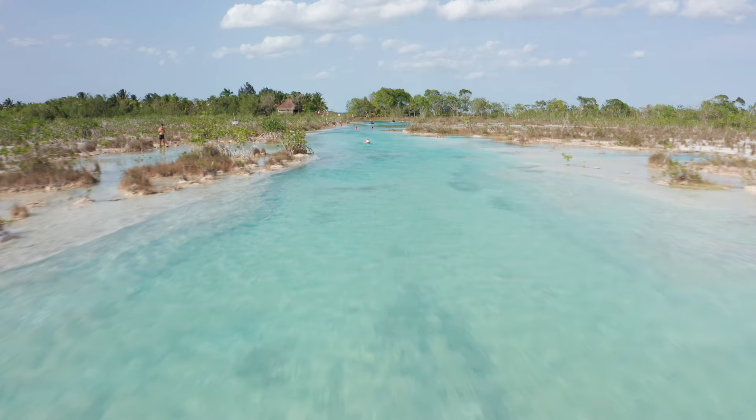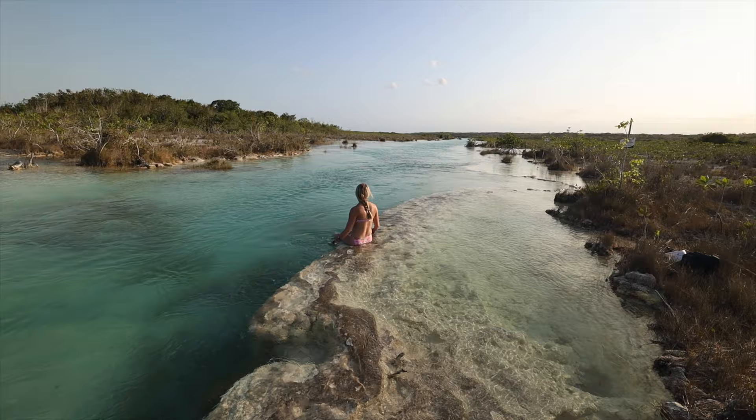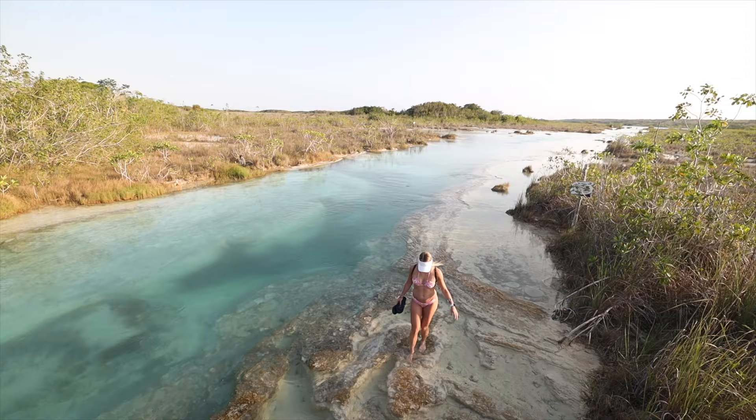I'm looking forward to relaxing for sure. The Yucatan Peninsula is not that big, so we don't have to drive that much, and we can just relax, chill, and enjoy the views — the water, maybe a cerveza or two. It's absolutely beautiful. This pathway though is super rocky, so if you have water shoes, bring them. If you don't, I totally recommend buying them because it's a little painful. Or you can try and swim against the current, which would be really, really hard.